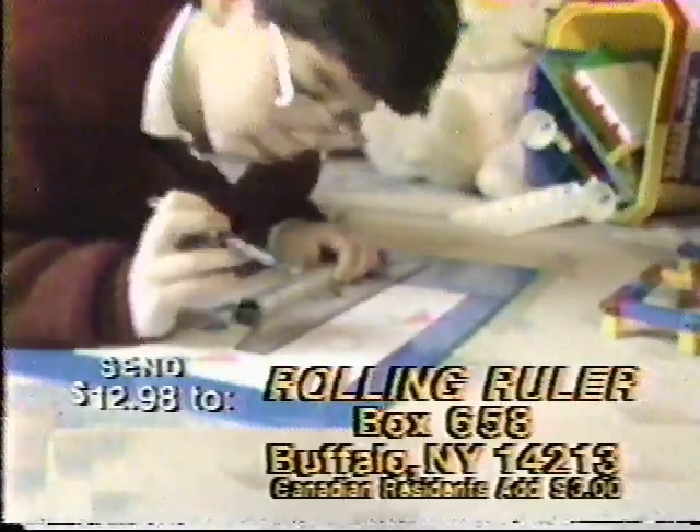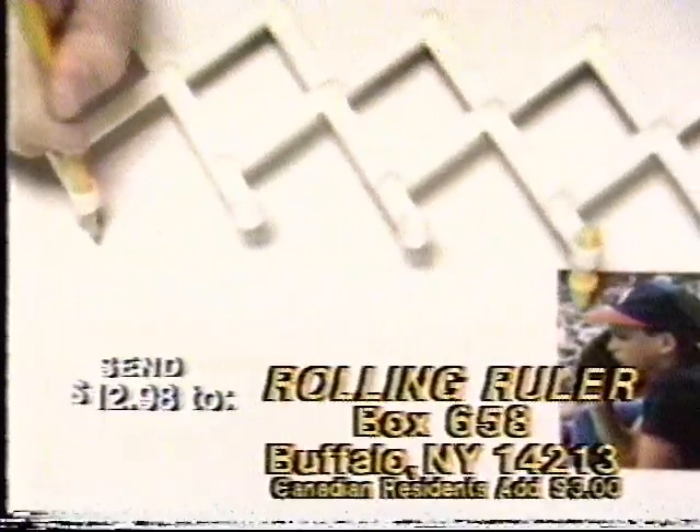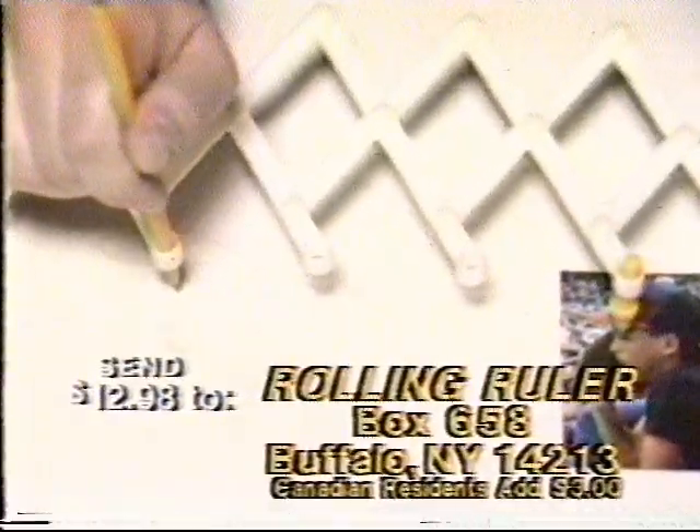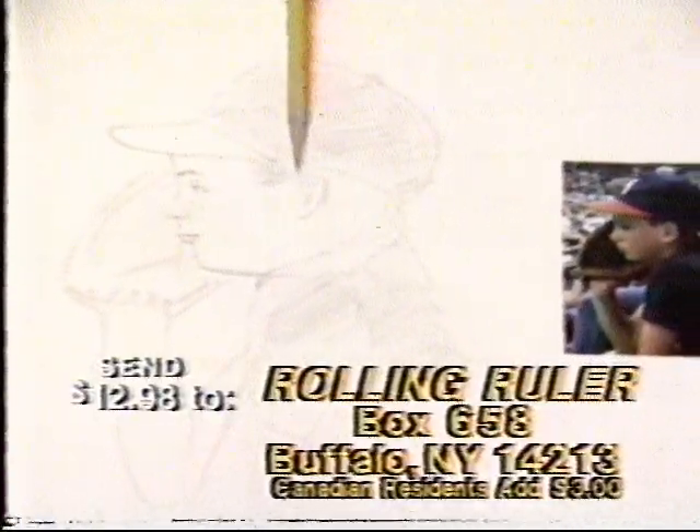Send $12.98 to Rolling Ruler now. You'll also receive the amazing pantograph. Copy your favorite photos, cartoons, or designs to any size in just minutes. Finish with the confidence of a real artist. You'll impress yourself.